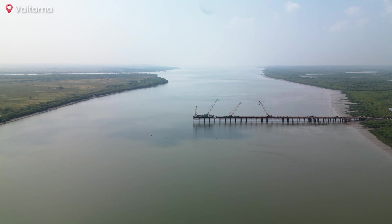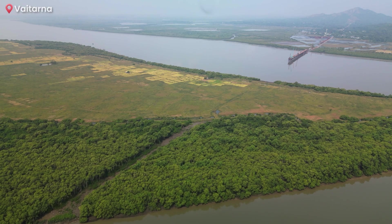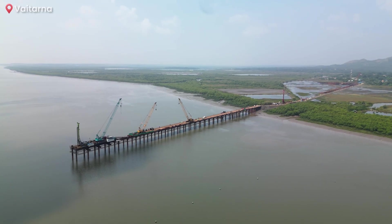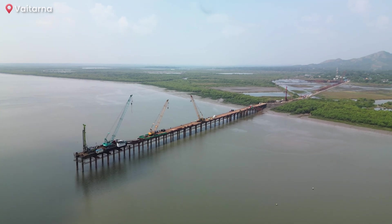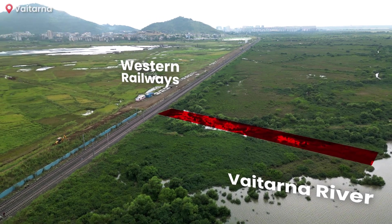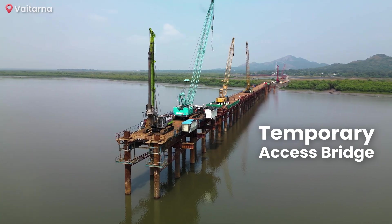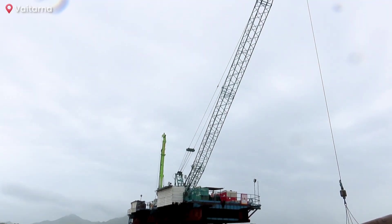In Maharashtra, the project will feature its longest river bridge, spanning 2.32 kilometres across the Vaitarna River. This bridge stands out not only for its impressive scale but also for a unique challenge: it can only be constructed from one side, as accessing the area between the Western Railway and the Vaitarna River on the eastern side is nearly impossible. To address this, a temporary access bridge is being built, facilitating the movement of workers and equipment and ensuring uninterrupted progress in construction.